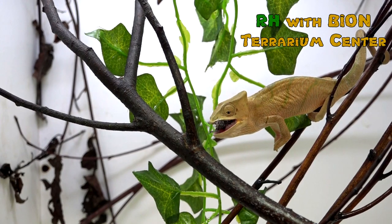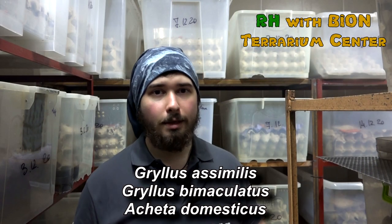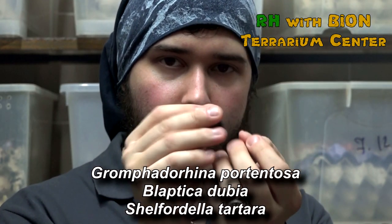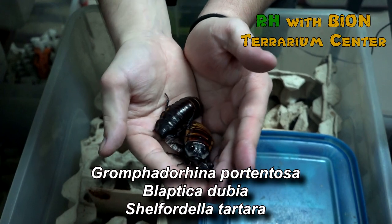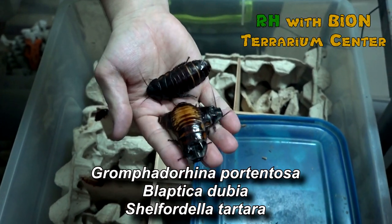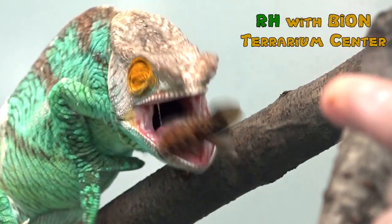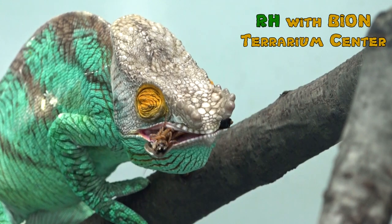We breed mainly three species of crickets: Gryllus asimilis, Gryllus bimaculatus, and Acheta domestica. This is another room for breeding of cockroaches and crickets. We also breed several species of cockroaches, like Madagascar cockroaches — it's hissing — Dubia roaches, and Shaffardella tartara. They are usually used as additional feeding items to prevent stomatitis and to enrich the whole diet.